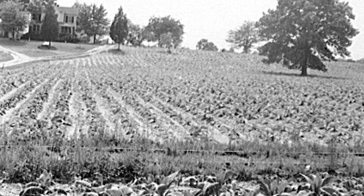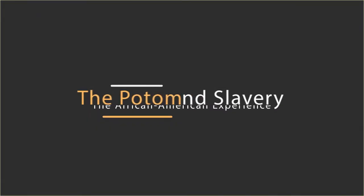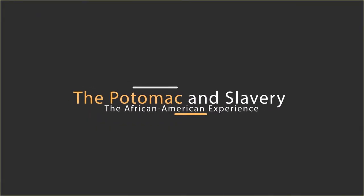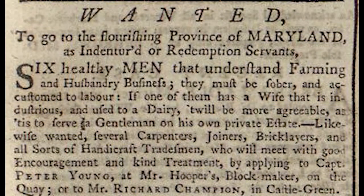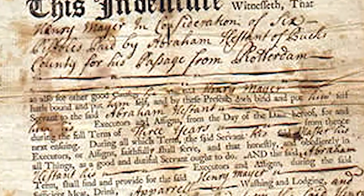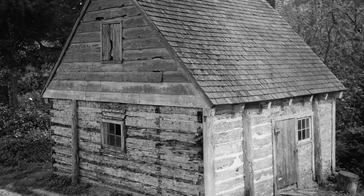Europe's demand for tobacco also brought other costs: widespread soil depletion and erosion, lack of adequate food supplies, and of course, slavery. During the 17th and 18th centuries, tobacco plantations relied on the labor of indentured servants, who served for a specific period in exchange for their passage to the New World, and sometimes for a small farmstead at the fulfillment of their service.